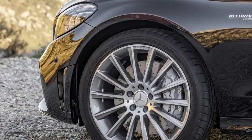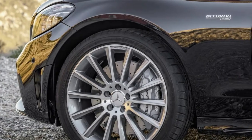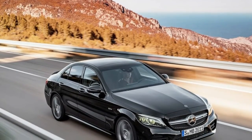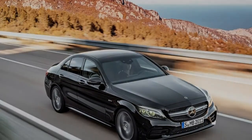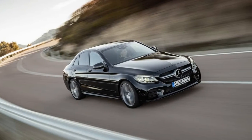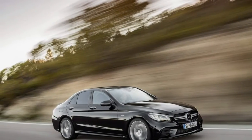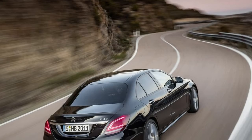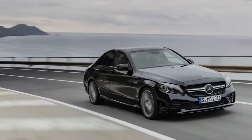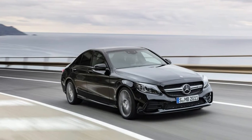All the driver assistance systems that began on the S-Class are now filtering down to the C43. They include Active Distance Assist Distronic, which is able to follow a vehicle in front at a pre-selected distance. Active Blind Spot Assist helps avoid an imminent side impact by single-sided braking. Active Steering Assistant actively intervenes even if road lines are unclear or non-existent. Active Lane Keeping Assist detects unintentional lane departure, warns the driver, and helps guide the vehicle back into its lane with one-sided brake actuation.